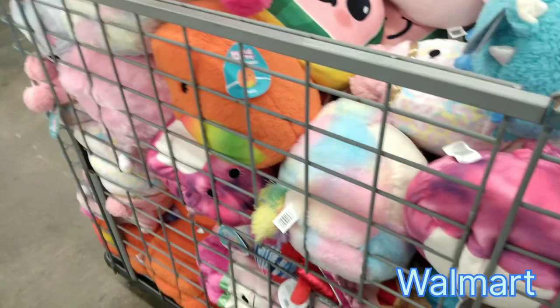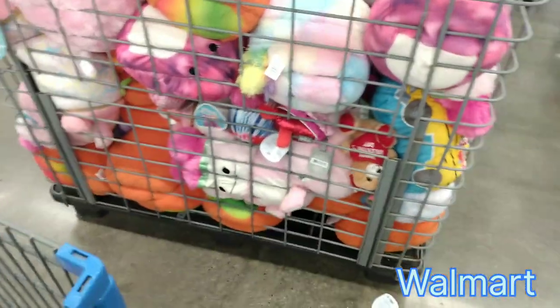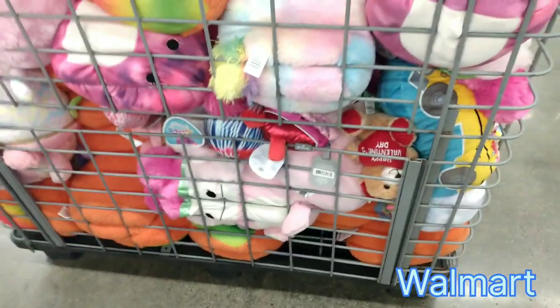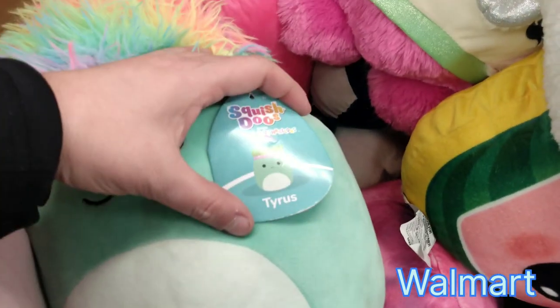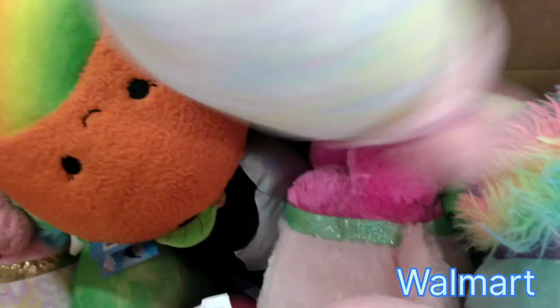Look at this Squishmallow — she's so squished! They're so squished in here. Somebody save her! And on the box behind it, I found Tyrus the Squishadoo. There's Louie the Fuzzmallow — he's orange. I don't see anybody that we haven't seen.